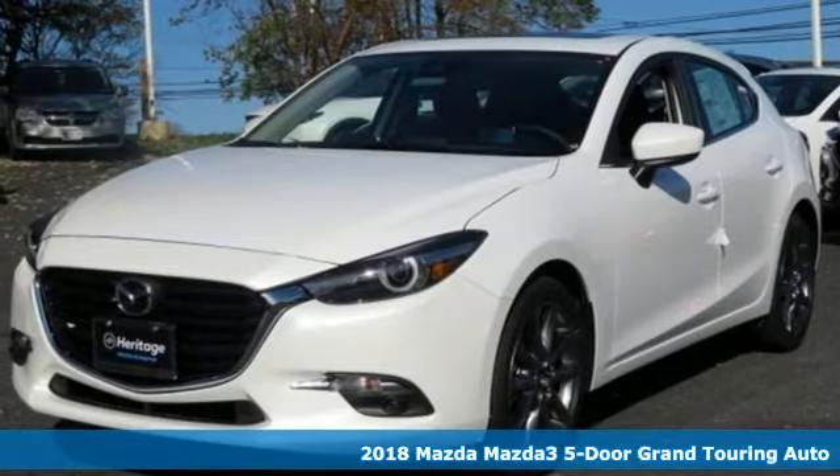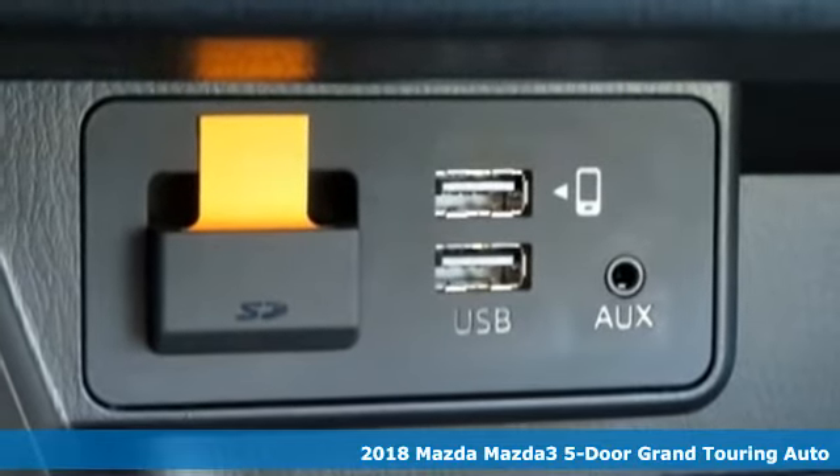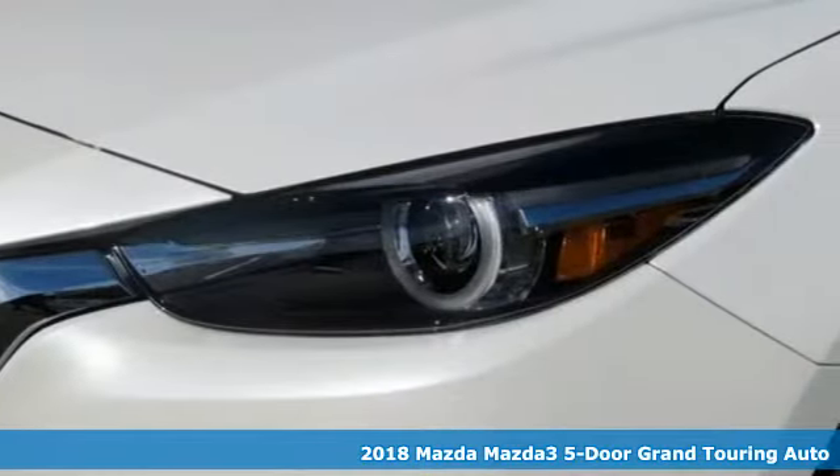Here's a new 2018 Mazda 3 5-door. With Mazda, driving's what matters most. It's equipped for all your driving needs and wants.